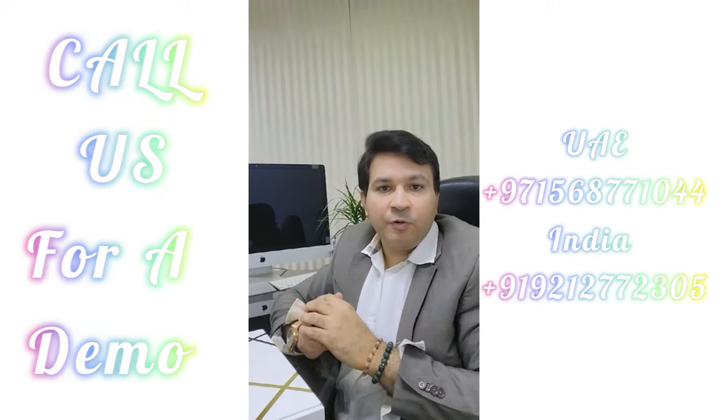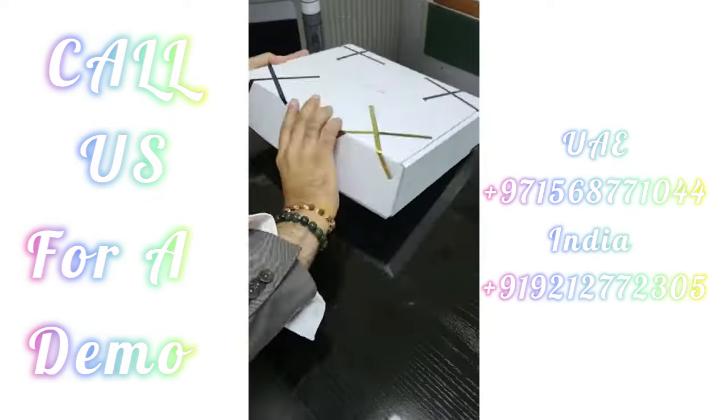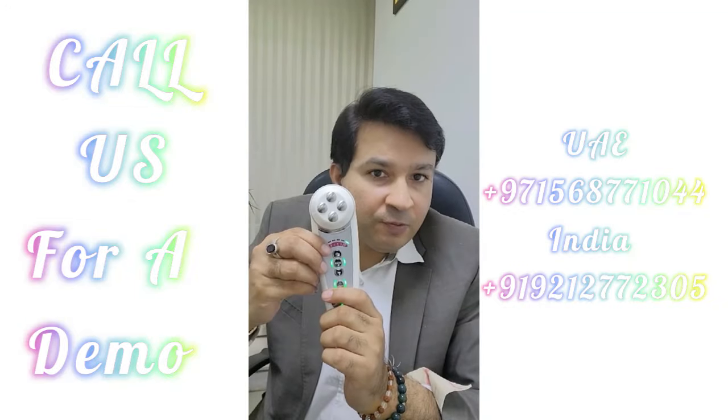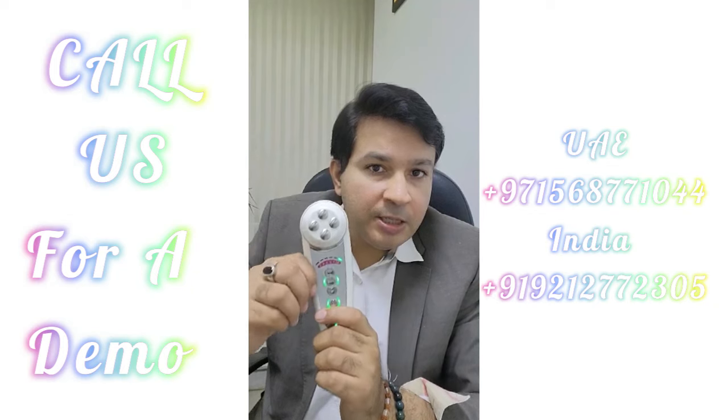It really works well. Let me unpack it for you and show you. So that's the magic device from Japan — let me show you what it does.